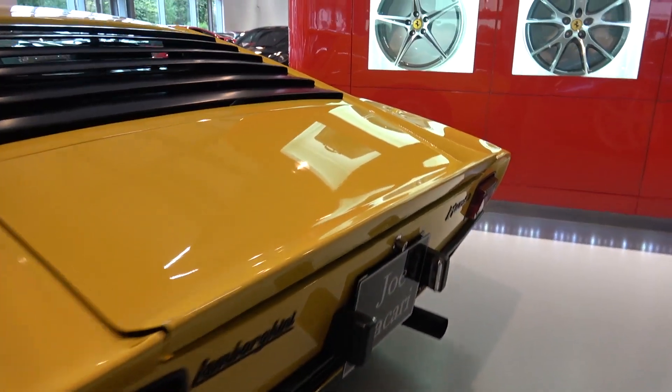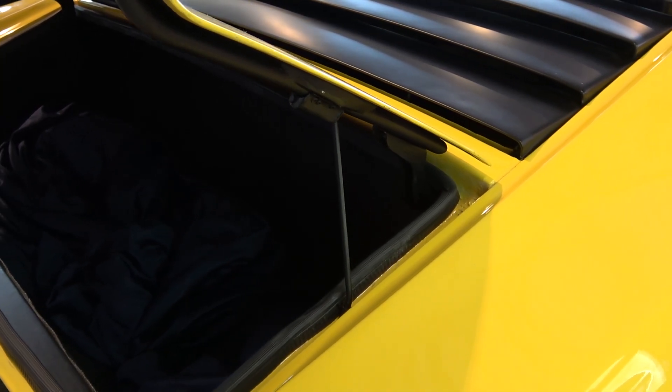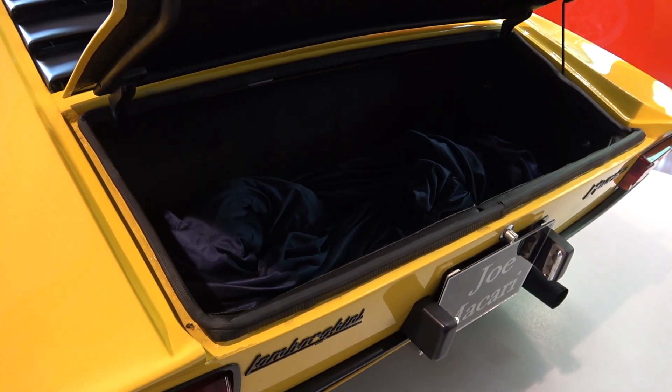As we approach the end of the tour, let's take a look at the Miura's storage capacity. There's a small open glove compartment on the passenger side, but nothing in the doors. Outside, there is a rear boot that apparently has a capacity of 140 litres. The lid opens easily and is supported with a short flip-down leg — it's currently holding the indoor cover.